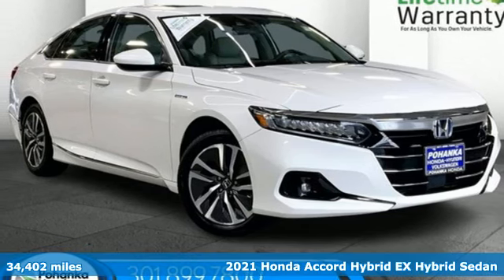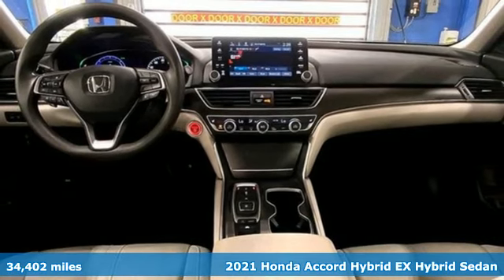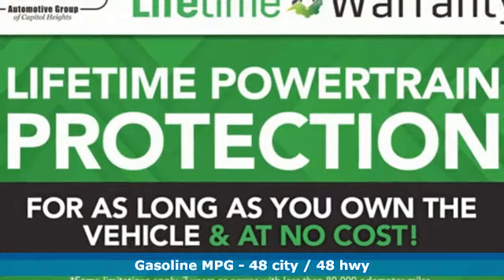Here's a 2021 Honda Accord Hybrid. This Accord Hybrid offers refined elegance, technology that keeps you comfortable, connected and safe, and amazing fuel efficiency. Your friends will be green with envy.